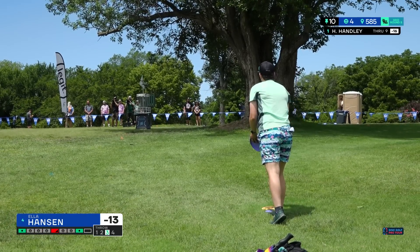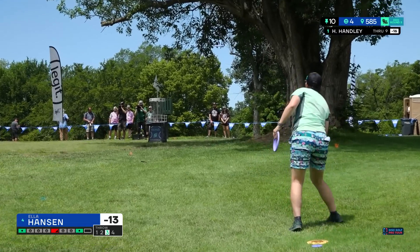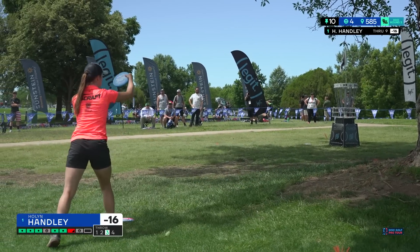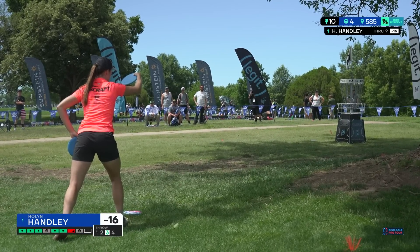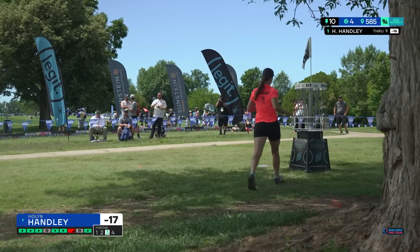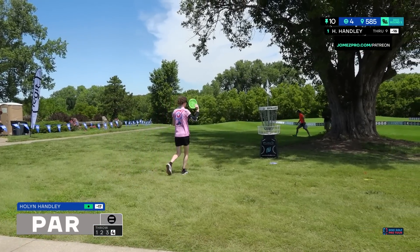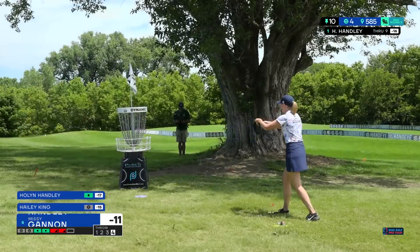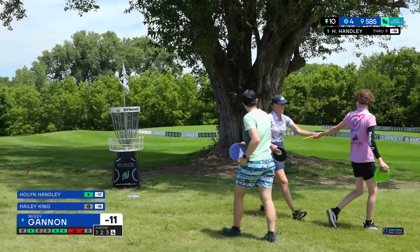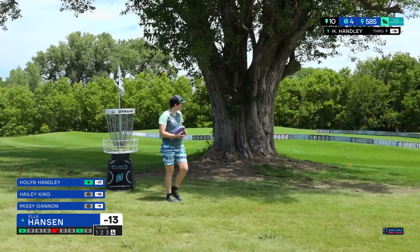So Holland and Ella have a bet — whoever wins their first Elite Series event gets to dye the other one's hair, whatever color you choose. I wonder if that's what's in Holland's head right now — like, Ella would look great with purple hair! What a great birdie from Holland, only four on the day today. Deanne Carey, Emily Beach, and Caitlin Belty also getting it. Everyone else on our lead card just taking par — and par is good on this hole. The drive through the gap is the most important shot. I hope they keep this hole — it's a great change.